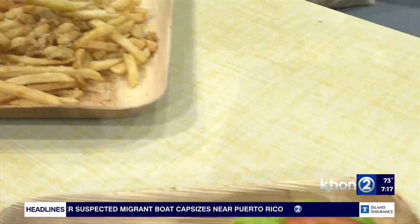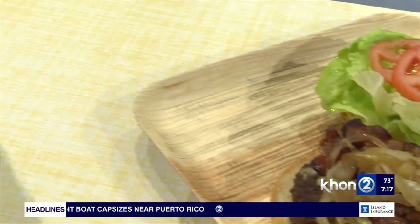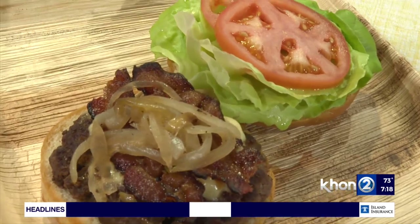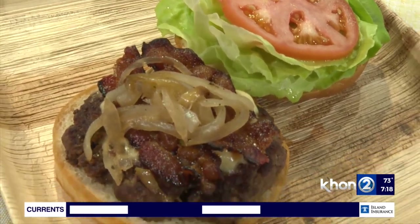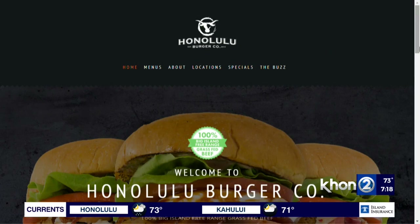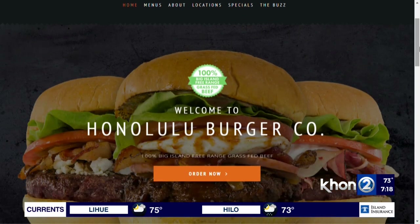And not only does it look amazing, but the smell — the aromas are filling this room and it is making us salivate. Also, you've got some specials happening. Every Tuesday we have a $5 cheeseburger special at our Beretania and Waikiki locations between 4 p.m. and 6 p.m.